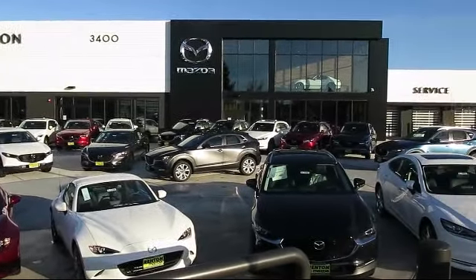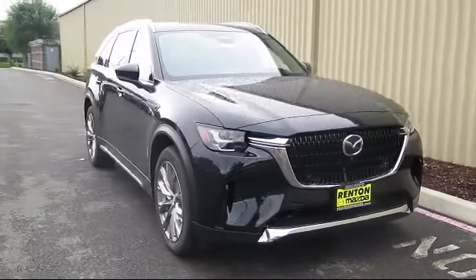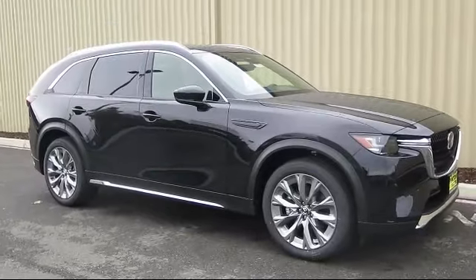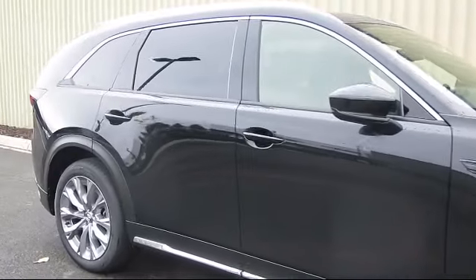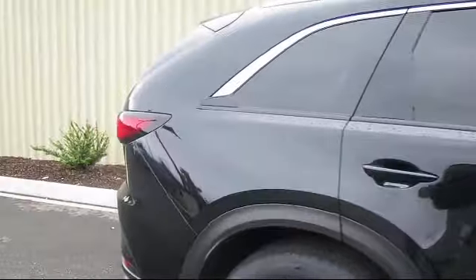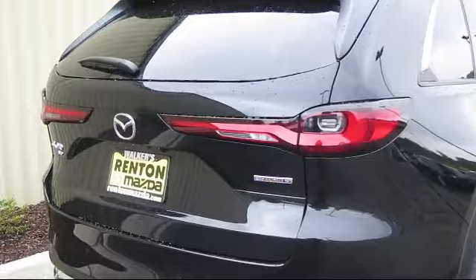Welcome to Walker's Renton Mazda. Here's a look at another vehicle from our great selection of cars, trucks, and SUVs. This one is equipped with distance pacing with traffic stop-go, towing equipment including trailer sway control, left side camera, right side camera, power lift gate, rear cargo access, front and rear parking sensors, and front and rear collision mitigation.